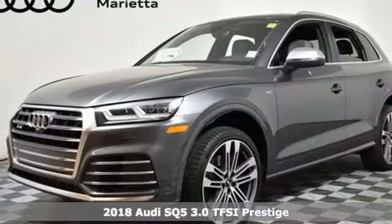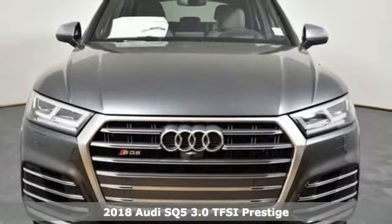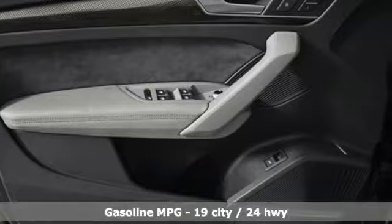Here's a new 2018 Audi SQ5. With the spacious interior and supercharged performance, this SQ5 really hauls. It comes with the features you need and, better yet, want.